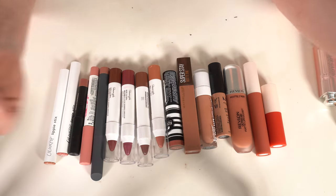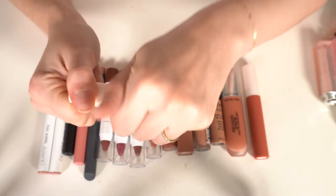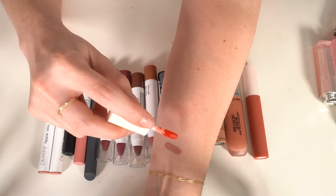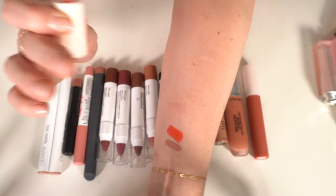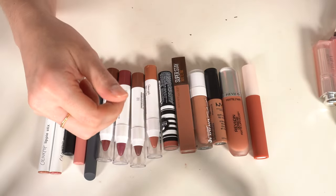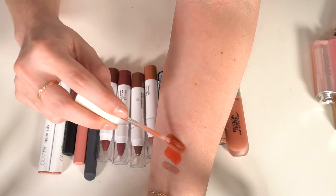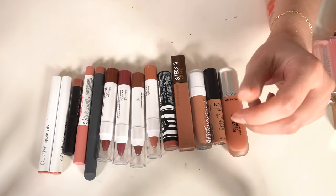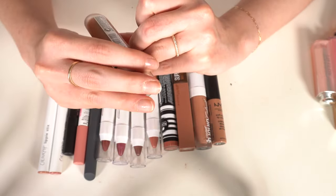I have a Rare Beauty Matte Lip Cream in Inspire — I don't wear it often, but when I want a specific red look without gloss this is what I reach for, so I'm keeping it. The Rare Beauty lip cream in Brave — it's kind of orangey — just not my thing, so that's going.